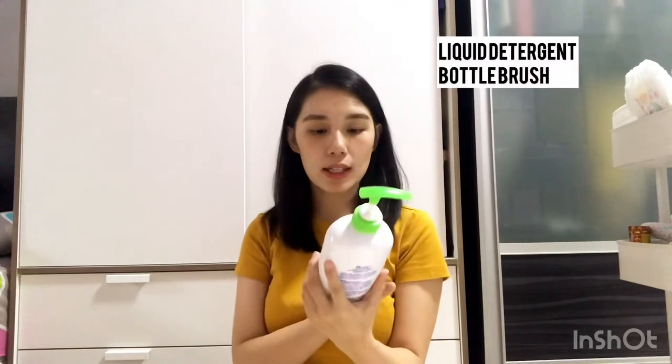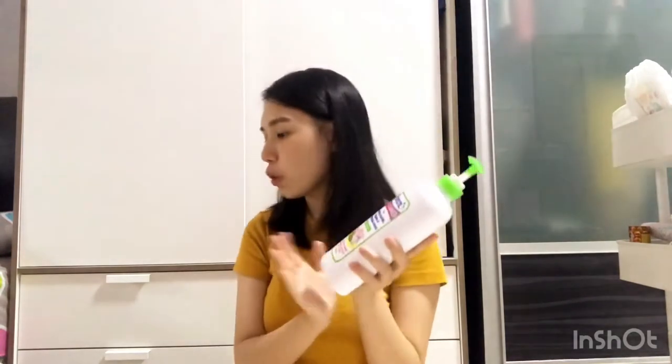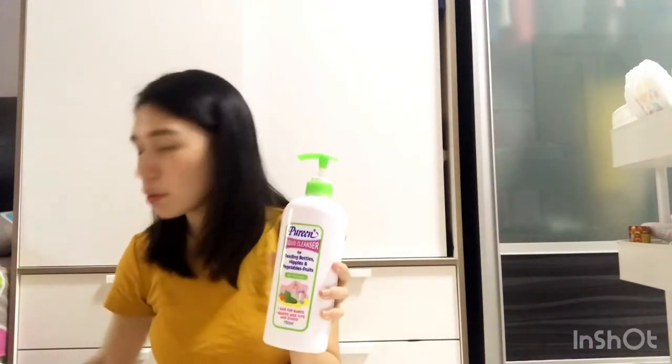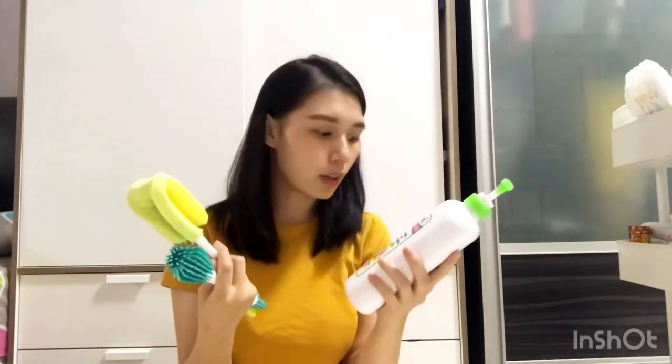You'll also need some liquid detergent or cleanser to wash their bottles, teething toys, and so on, as well as some brushes for washing the bottles. When it comes to bottles, please get more than one — get two or three — because you don't want to keep washing the same one over and over. If you have three, you can wait until the second feed is done, wash two, let them dry, and still have one remaining to use. My advice: get at least three bottles.